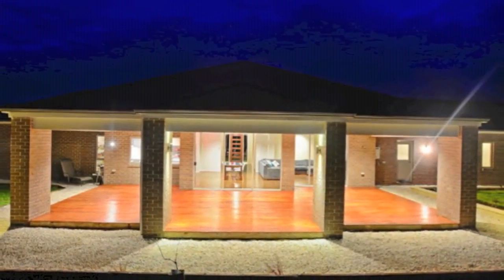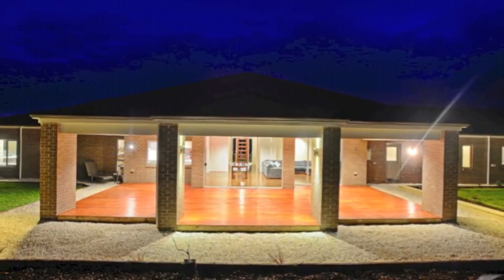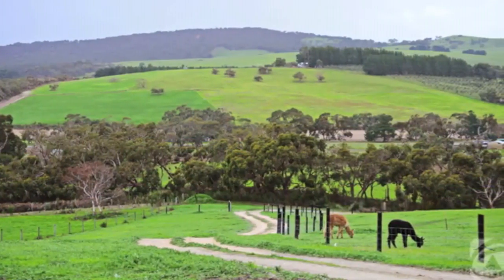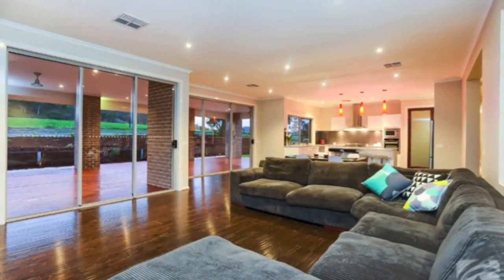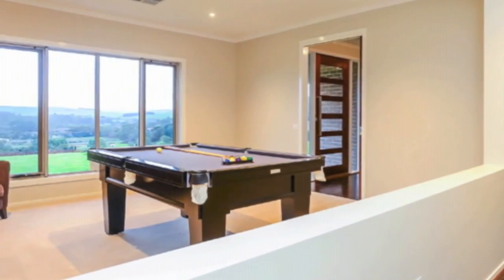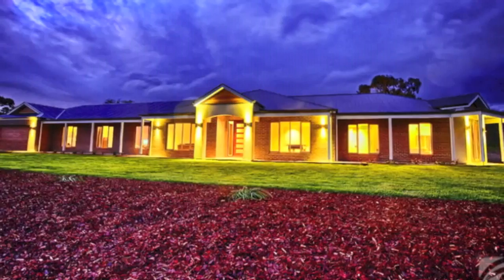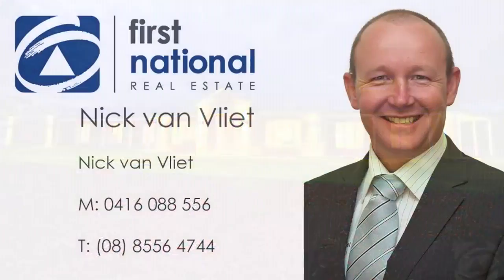So live like a movie star in the most idyllic of settings, truly immersed within your rural surroundings, yet just a five minute drive from the plethora of facilities which Mount Compass proudly boasts. Proof that country living does not mean compromising on style and luxury. The ultimate rural trimmings together with the superstar setting and the Hollywood home. Arrange an inspection today by calling Nick van Vliet on 0416 088 556.